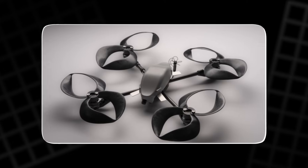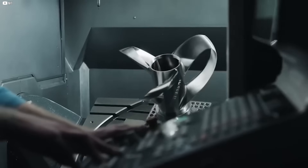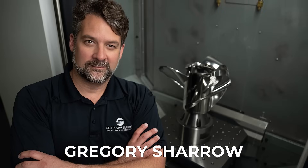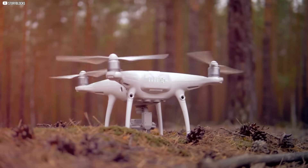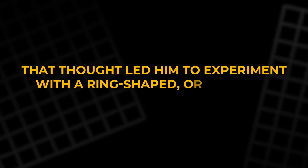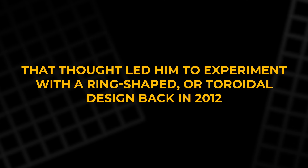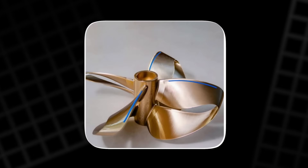The story of the toroidal propeller begins with curiosity and a simple question: how can we make propellers quieter and more efficient? Gregory Shero, a music graduate turned filmmaker, was frustrated by the loud drone noise ruining his shoots. He knew most of the noise came from the tips of the blades, so he wondered: what if a propeller had no tips at all? That thought led him to experiment with a ring-shaped, or toroidal, design back in 2012. After years of testing, he realized this shape could work not just for drones, but for boats too.